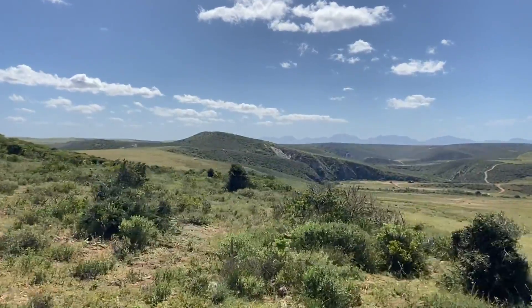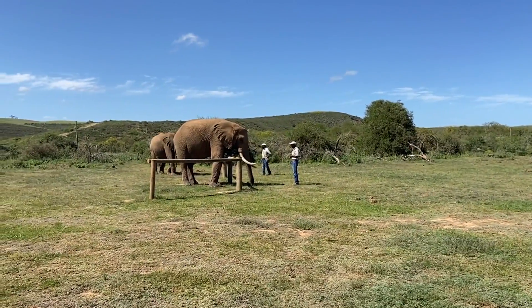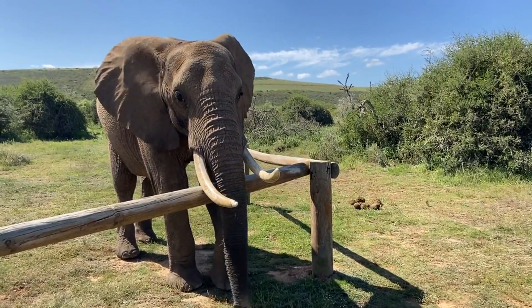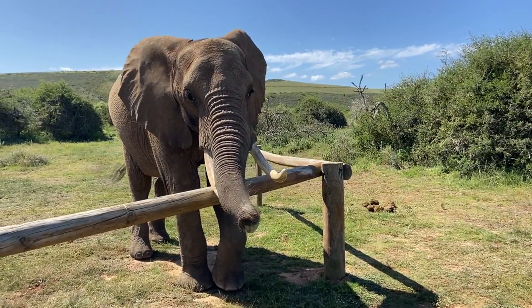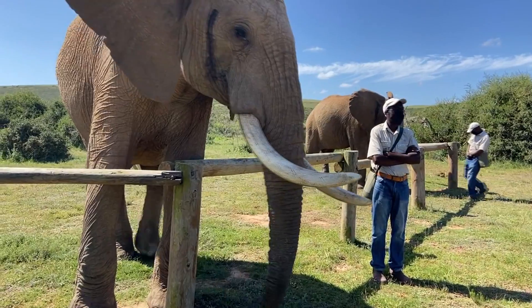Although they have most of the Big Five and other wildlife species, one of the main attractions here is the amazing African elephants. This is where you will meet these gentle giants up close and personal.